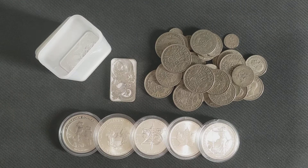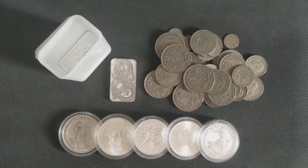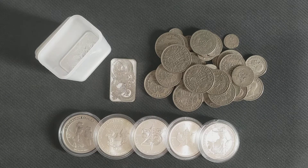Yo, what's up YouTube, it's your Average Stacker here again. This is part two of my three-month review into silver stacking. I'd like to say thanks again to all the YouTube guys and content creators for helping me get this far in this journey.